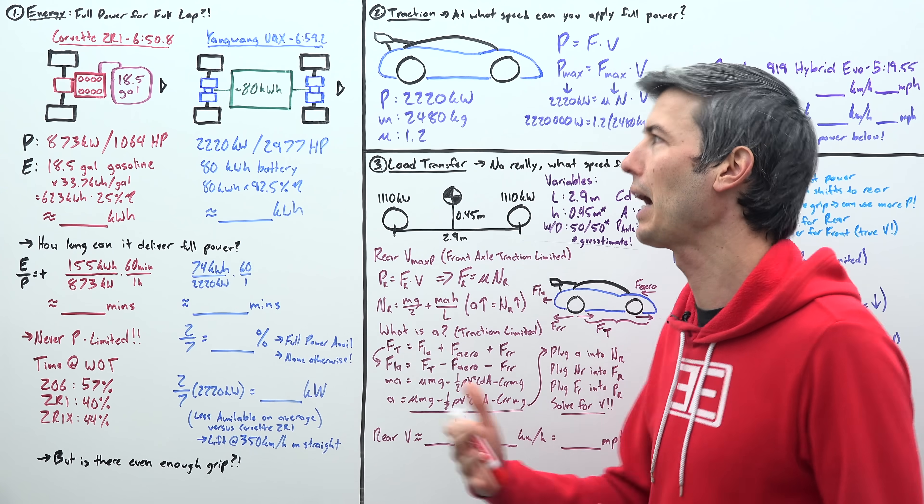The Corvette does have more energy, but does it matter? We take energy divided by power to get time. 155 kWh ÷ 873 kW × 60 gives us 10.7 minutes — the Corvette can run flat out for 10.7 minutes. It did the lap in less than 7 minutes, so it is never power-limited for the entirety of that lap. I spoke with the Corvette team: the Z06 spent 57% of lap time at wide open throttle, the ZR1 was 40%, and the ZR1X was 44%.